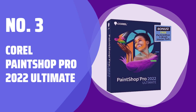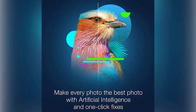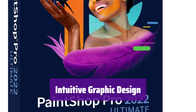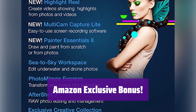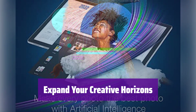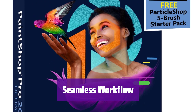Number 3: Corel PaintShop Pro 2022 Ultimate — your all-in-one solution for photo editing and graphic design, packed with powerful tools to help you bring your vision to life. Easily enhance your photos with a wide range of editing tools offering precise control and amazing results, no matter your skill level. Create stunning graphics with ease; its user-friendly interface makes it simple to design anything from logos to illustrations. This Amazon-exclusive bundle includes the Particle Shop Starter Pack, giving you even more creative options. With Corel PaintShop Pro 2022 Ultimate, the possibilities are endless — it provides a smooth and efficient workflow, allowing you to focus on your creativity rather than technical hurdles.